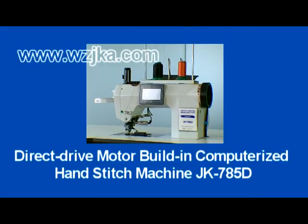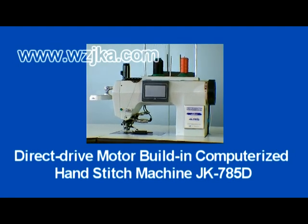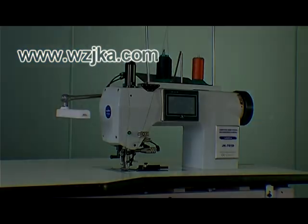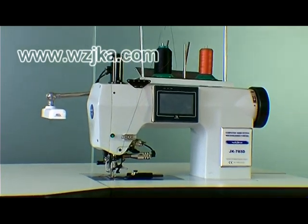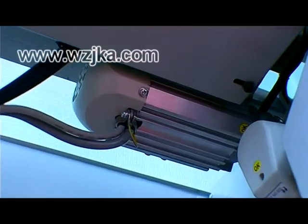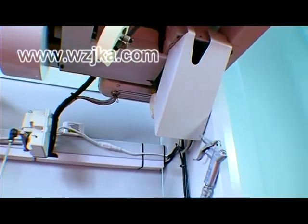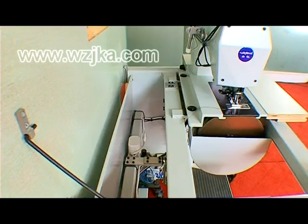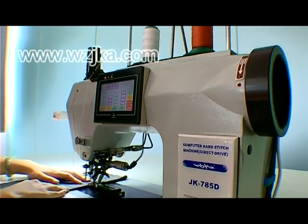Direct drive motor built-in computerized hand-stitch machine JK785D. Adopting the computer-controlled servo motor to control the feeding system, which reduces many spare parts and meanwhile makes the function of the machine more stable, without issues even at high speed with heavy materials.